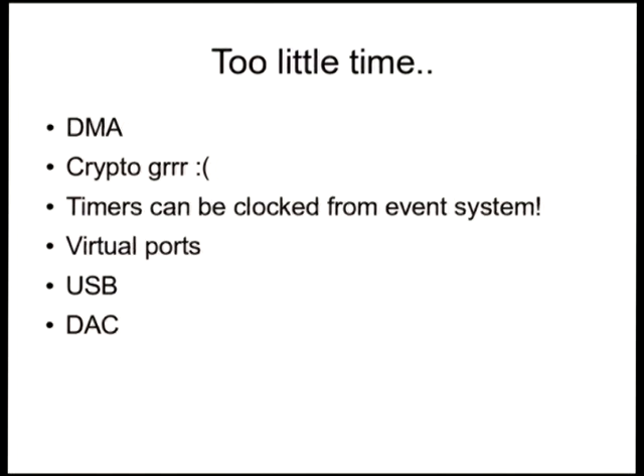There are a whole lot of other peripherals that I haven't had time to go into great detail about right now.